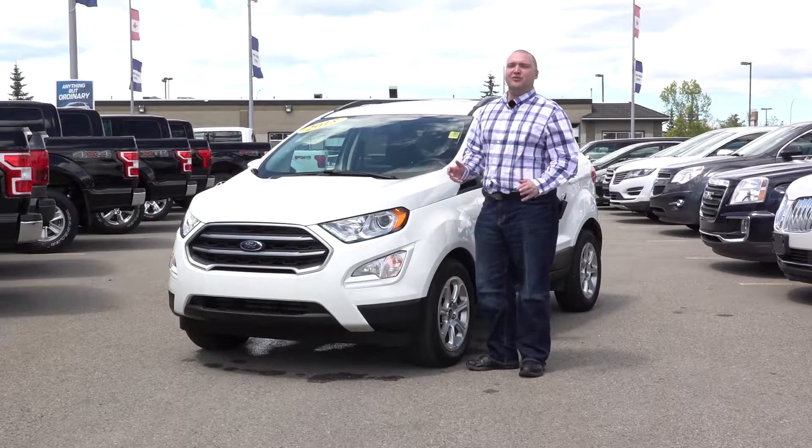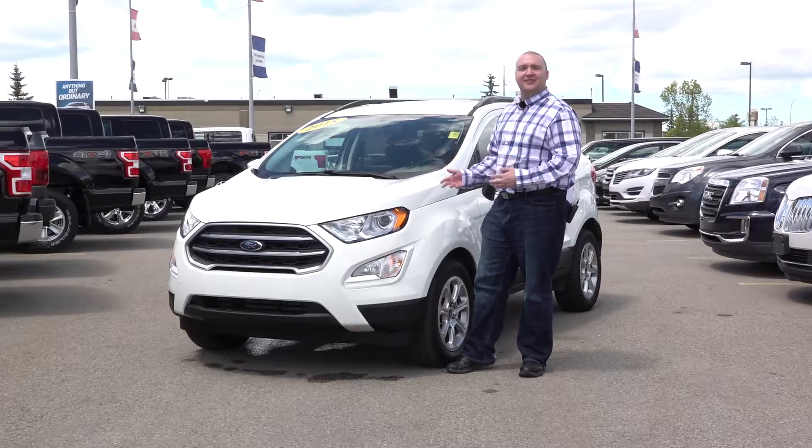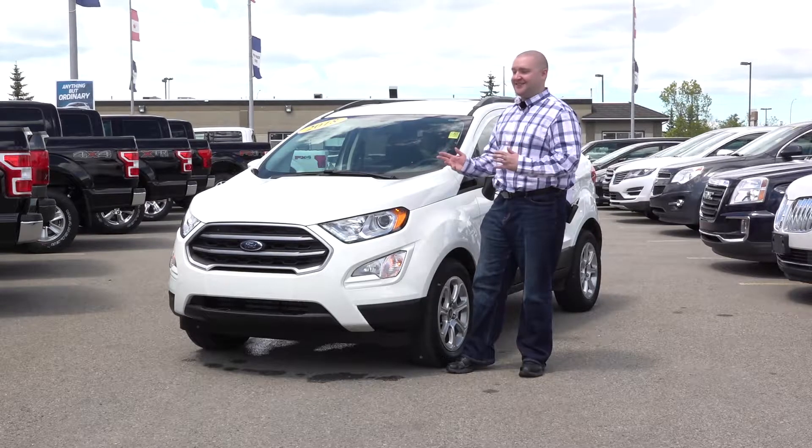Hi there folks, Colin Tyler here at Woodridge Ford and I thought I'd show you today our pre-owned 2018 Ford EcoSport SE.